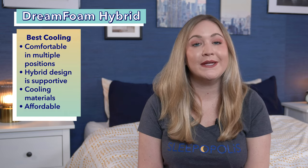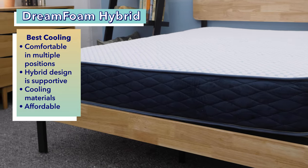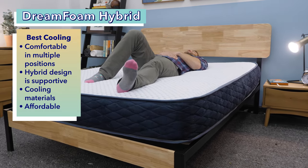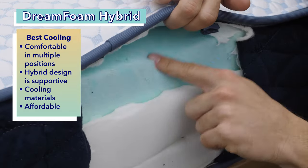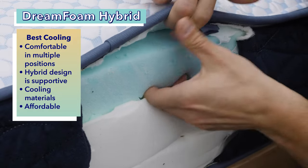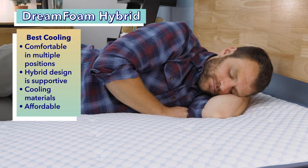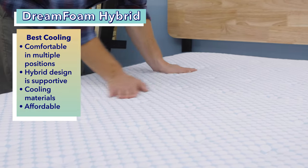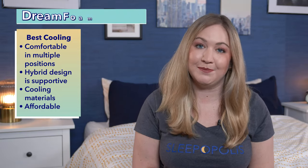Next up, the best cooling mattress for kids, the DreamFoam Hybrid. This is a great mattress for a first big-kid bed because it's very comfortable and accommodates all sleeping positions for smaller people. If your child has pain concerns, this is also a great option. Since it's a hybrid mattress, it provides enough support to keep their spine aligned, but has enough cushion to keep them comfortable at night. It also has some nice cooling features and materials to help prevent kids from overheating at night. Another perk: the DreamFoam Hybrid is also a really affordable option.